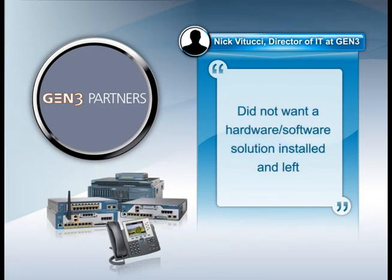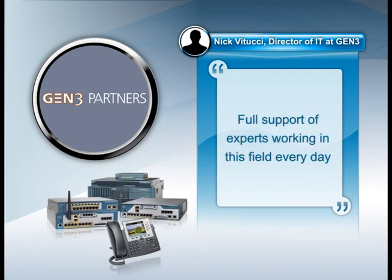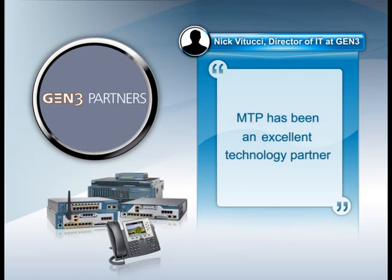MTP seamlessly integrated with our IT team to roll out a solution that our employees use every day without concern. We did not want a hardware-software solution that was installed by someone who then left us on our own to manage. We wanted the full support only experts who work in this field every day can provide. MTP has been an excellent technology partner for us, and we are glad to have their continued support.